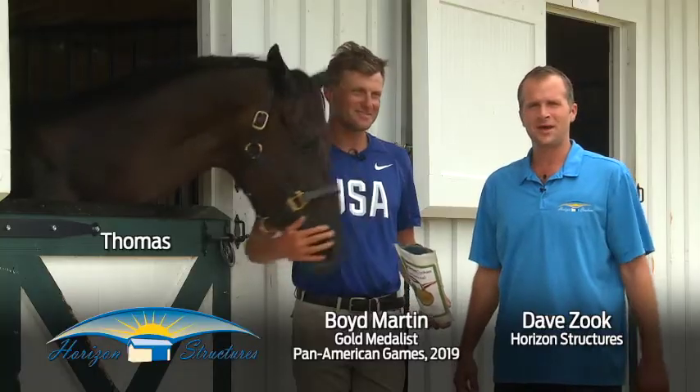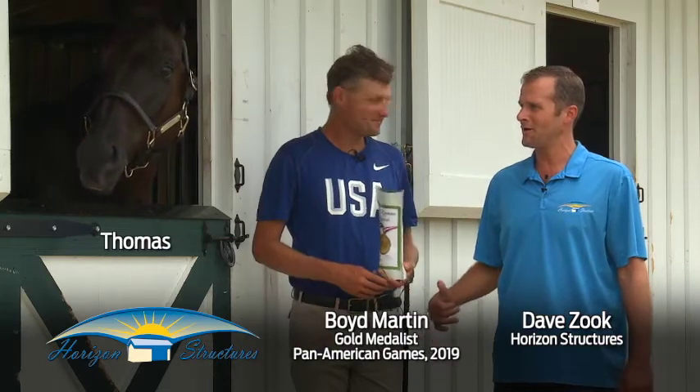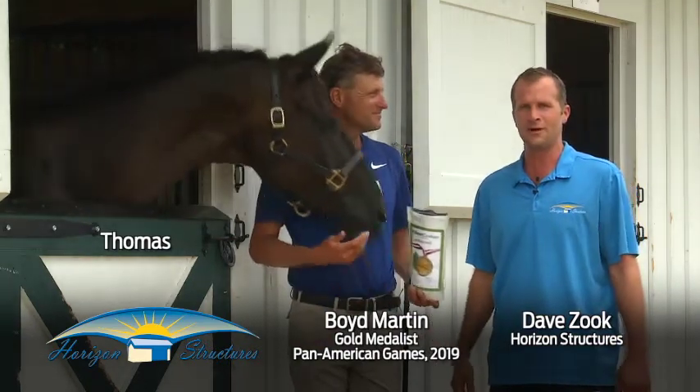Hi guys, I'm Dave Zook from Horizon Structures. I'm down here with Boyd Martin at Windora Farms. These guys just came back from the Pan American Games and they had a really good show — congratulations, you won an individual gold medal and also a team gold medal for the U.S.